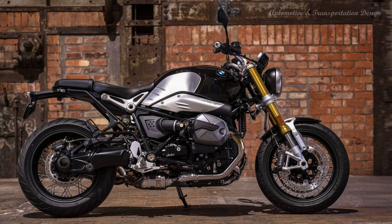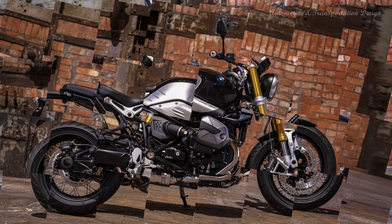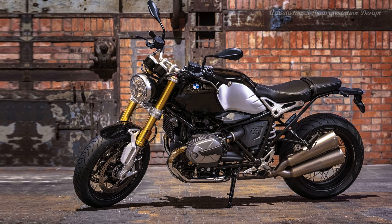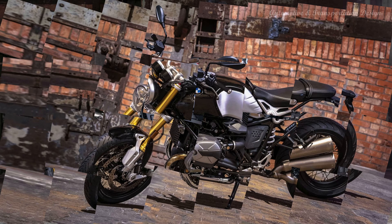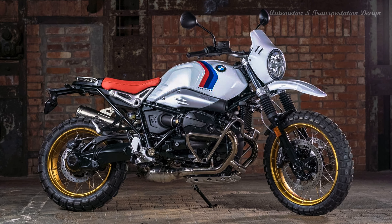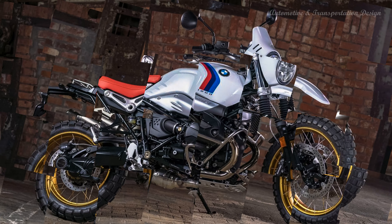Riding aids are similarly updated, with the R nineT and R nineT Pure getting Dynamic for the optional Riding Modes Pro, while the R nineT Scrambler and R nineT Urban GS get Dirt Mode as an option. Meanwhile, the R nineT GS gets an additional 40 Years GS model option in limited quantity, in a color scheme reminiscent of the legendary R100 GS, marking BMW Motorrad's GS Adventure Tour's 40th anniversary.